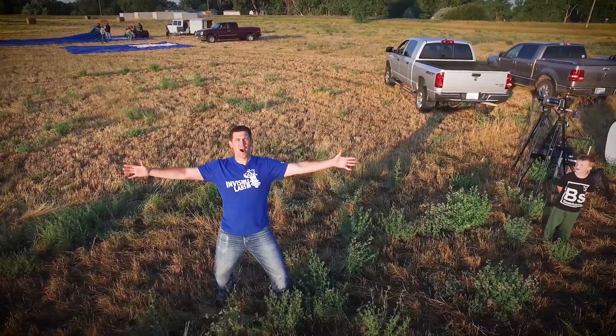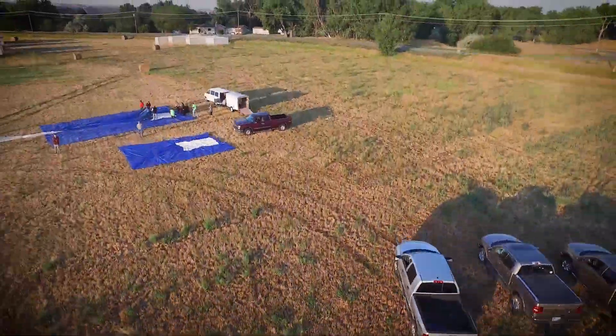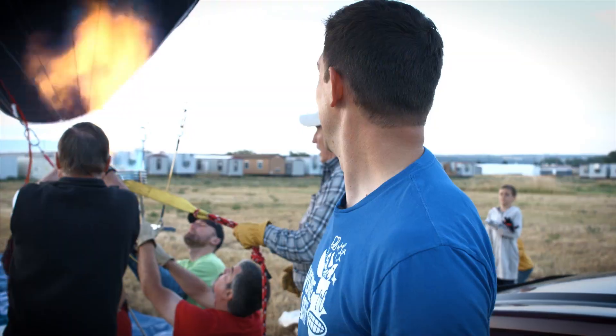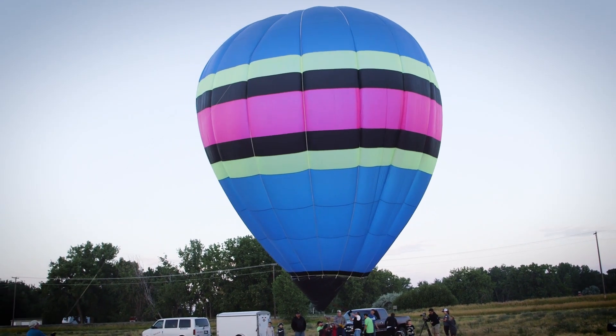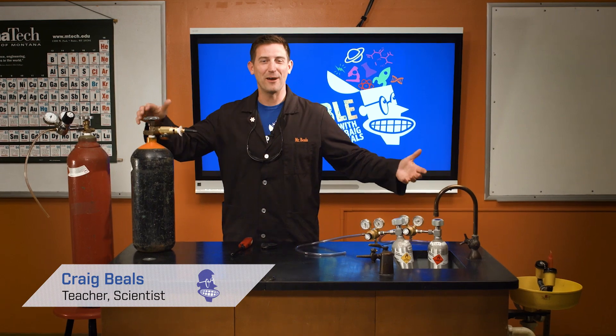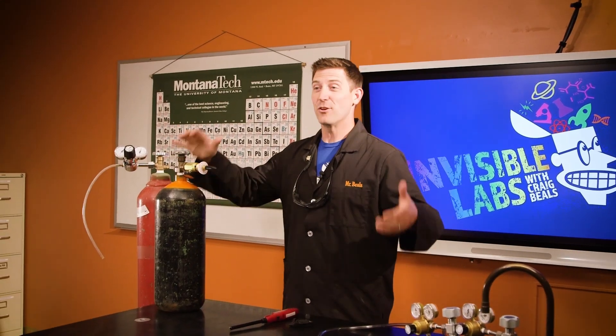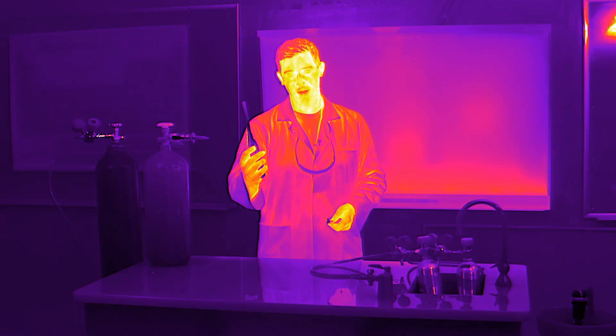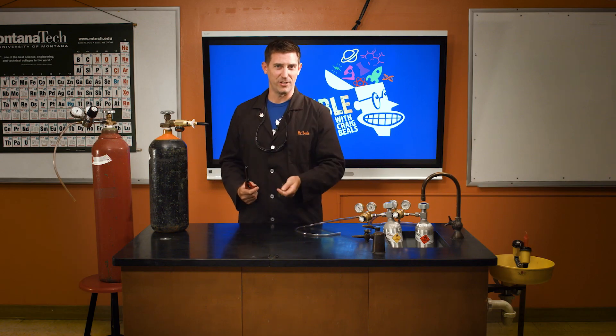Welcome back to Season 2 of Invisible Labs! I've surrounded myself with gases, and the reason is there's some really amazing chemistry that goes along with gases. I could stand up here all day and tell you about them, or I could just get out a balloon and a lighter and see if the gases blow up. So I'm going to start filling up balloons with these gases and find out what happens when they come in contact with a little bit of heat.